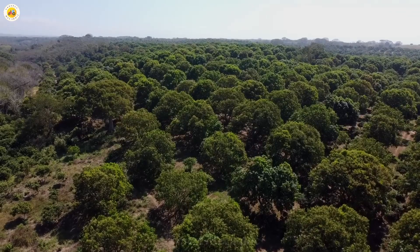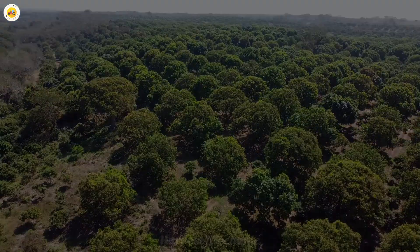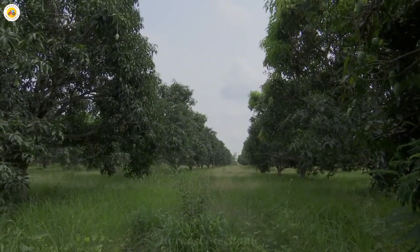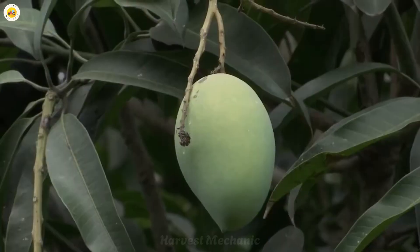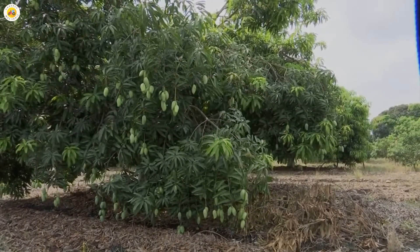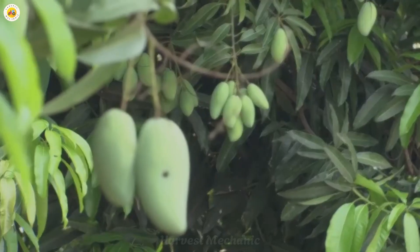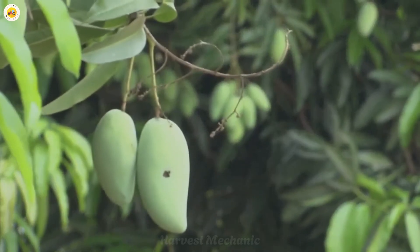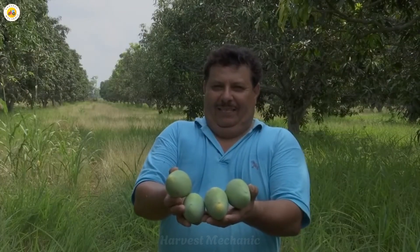Mangoes originated in South Asia, where they have been cultivated for over 4,000 years, but now they're grown in many other tropical and subtropical regions around the world. A plump, juicy mango always makes you want to take a bite, doesn't it? In Mexico, one of the world's largest mango producers, mangoes are grown in vast, carefully managed farms. Let's see what the farmers have prepared.